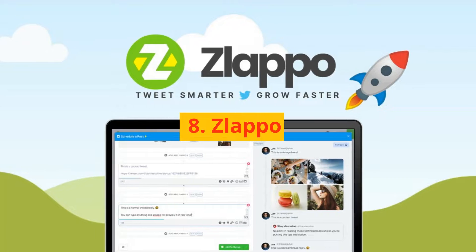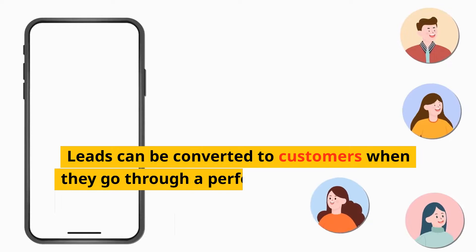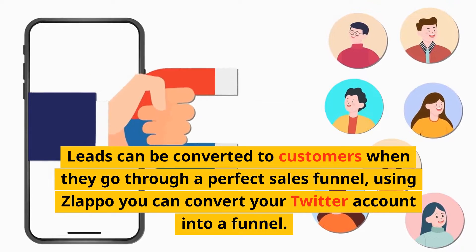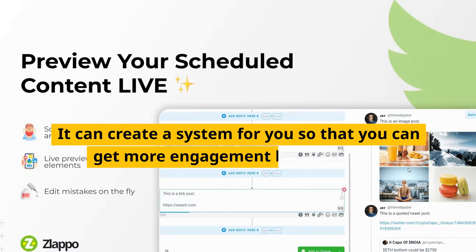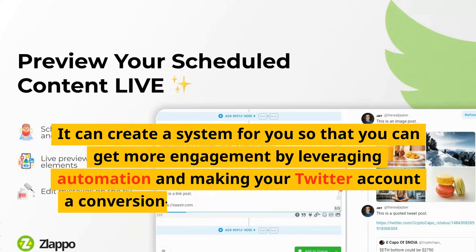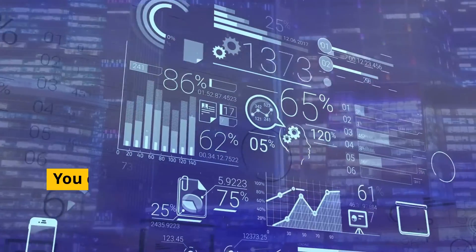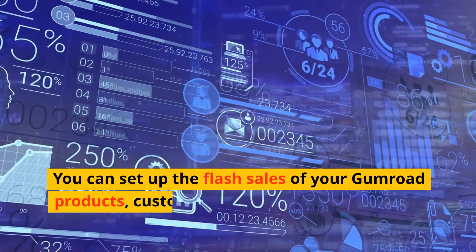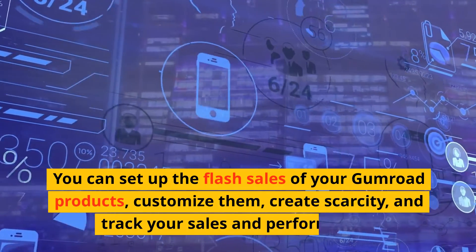Number 8: Zalapo. Leads can be converted to customers when they go through a perfect sales funnel. Using Zalapo, you can convert your Twitter account into a funnel. It creates a system to get more engagement by leveraging automation and making your Twitter account a conversion-friendly funnel that generates sales on its own. You can set up flash sales of your Gumroad products, customize them, create scarcity, and track your sales and performance.